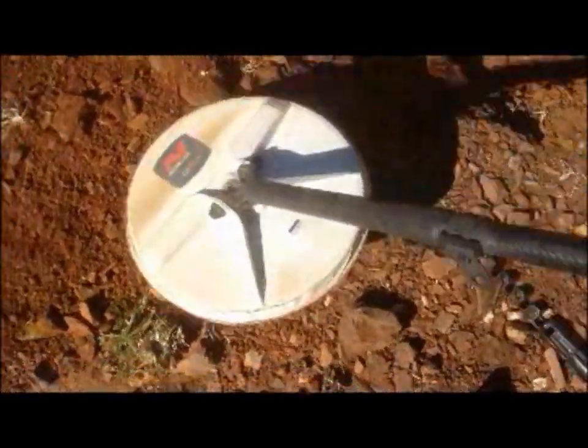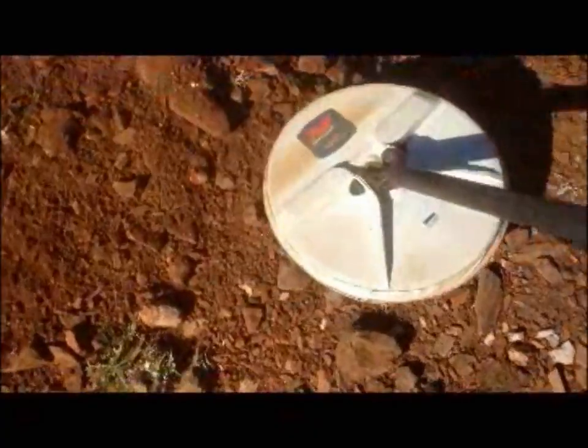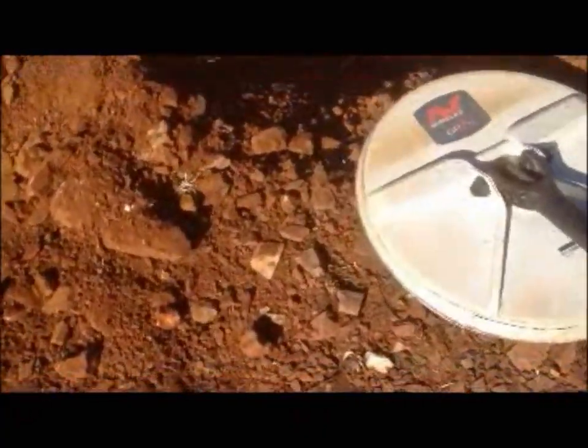It's a 2-foot hole I reckon. Have a listen. It's pretty big. I'll try and get it to one hand if I can.